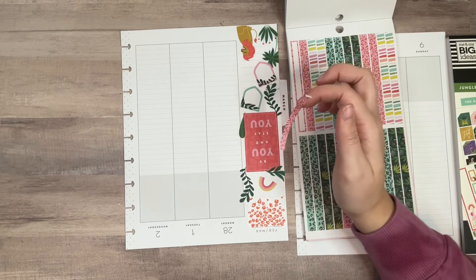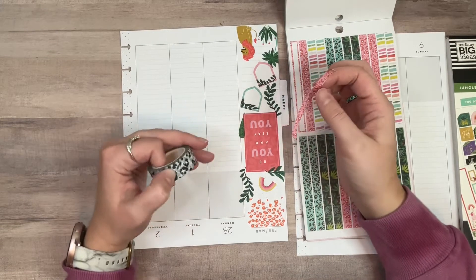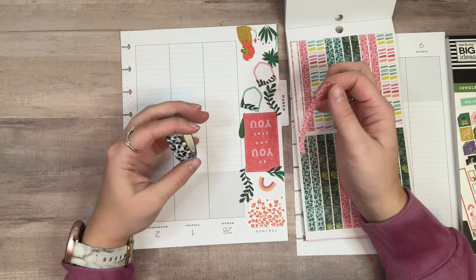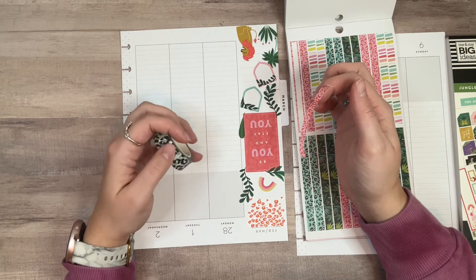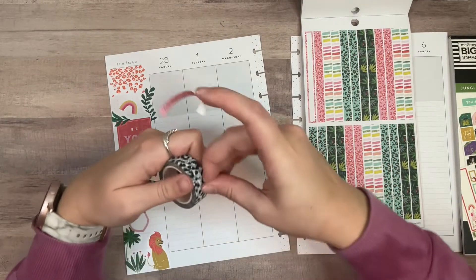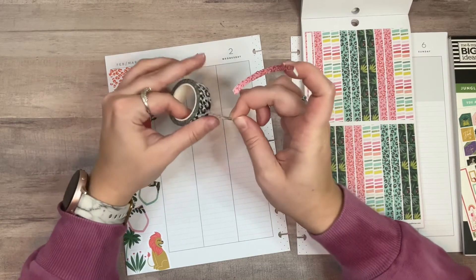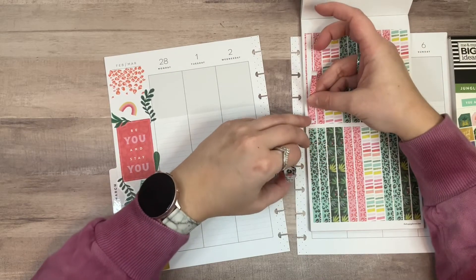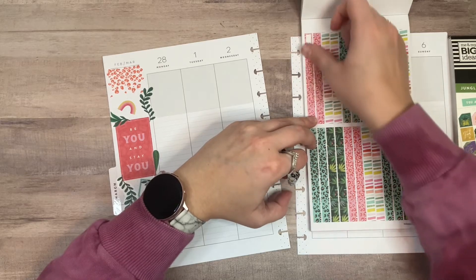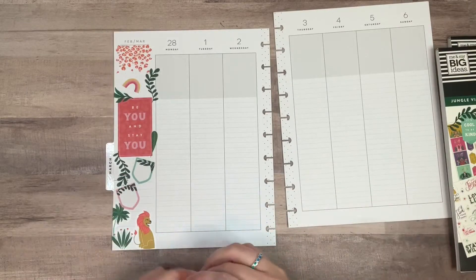Or we could be really extra and bring in this washi — I believe this is from Amber Plants Her Day. I kind of like it. What if we just got really extra? I'm feeling it. This might be a lot for a spread though. I think maybe we don't use this. I know I already ripped the ends but I do that pretty much every time I use these little washi strips, so that'll be okay. So what if we bring this in?